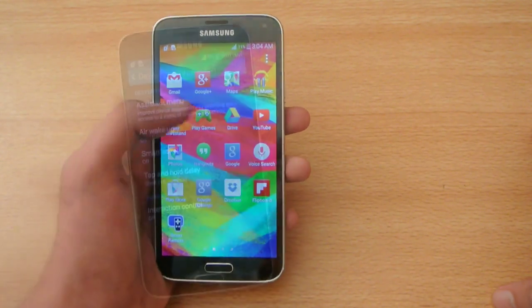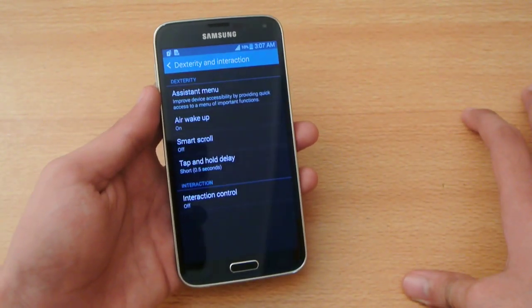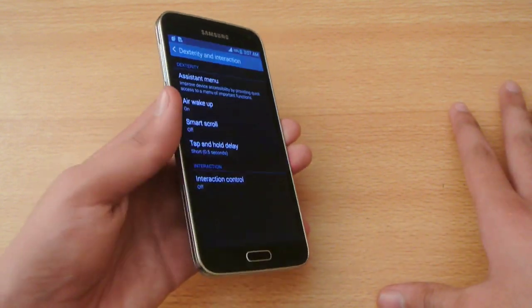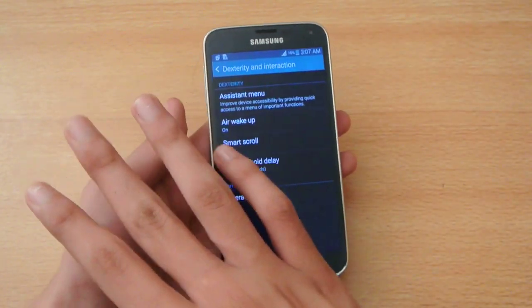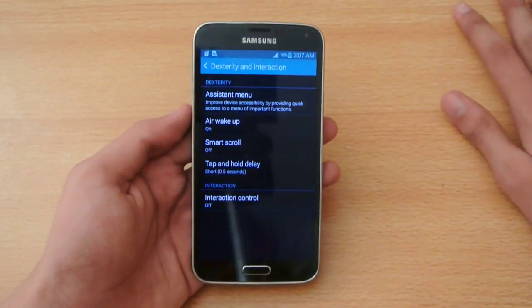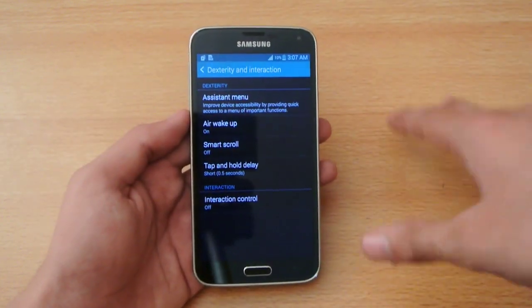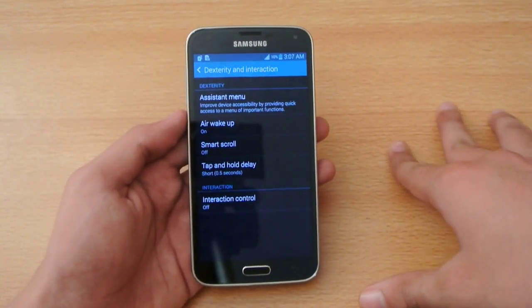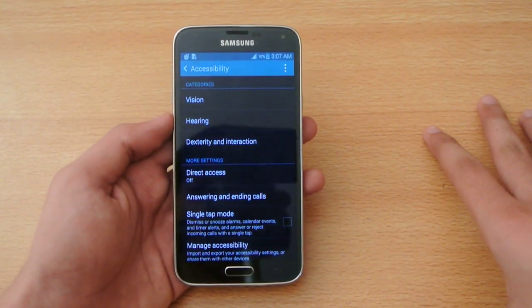Number twenty-five: the Galaxy S5 is a lot cheaper compared to the iPhone 6. Number twenty-six: the Galaxy S5 comes with hover controls and air features, which allow you to wake up your device by waving your hand, scroll by waving your hand, and use gestures while in gallery or browsing.